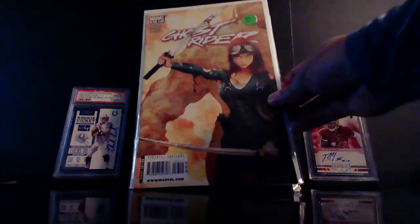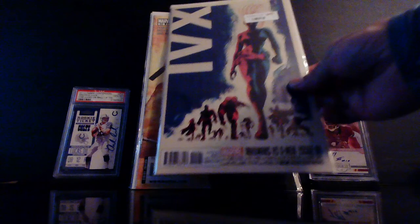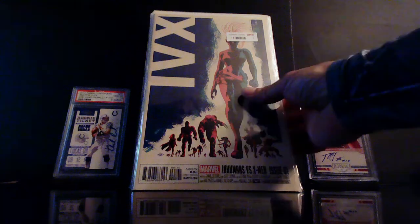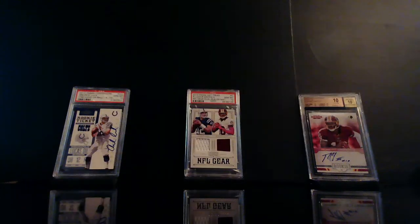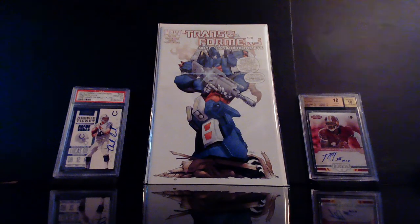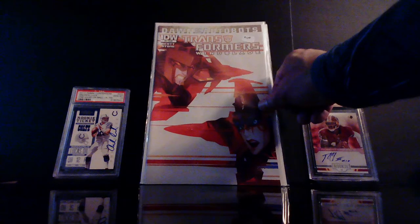I just thought this was a badass cover — this is Ghost Rider number 33. Another cover buy I had never seen before and liked — we've got the Inhumans versus the X-Men issue number one. I thought that was a dope cover, had to get it. This is Transformers: More Than Meets the Eye number 34, and another badass cover I like — this is Transformers Windblade number four.